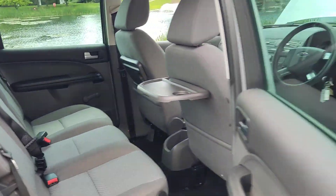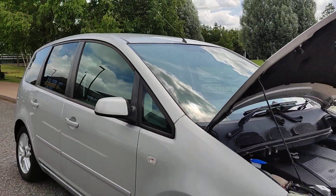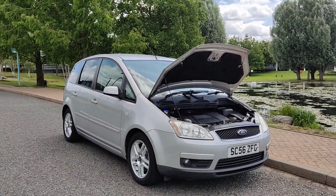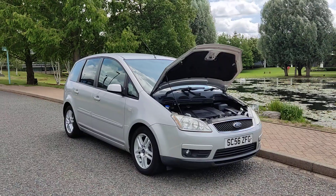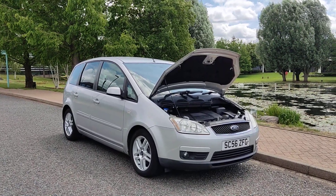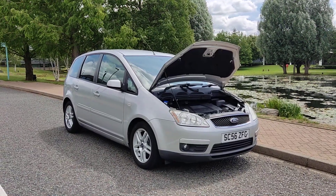If you need any further information about this beautiful looking Ford C-MAX, 2.0 Z-TEC, MPV 5-door petrol automatic, with only 60,000 miles on the clock, one former keeper, a year's MOT and no advisories, please do not hesitate to contact FAKE ORDEALS LIMITED. Thank you!